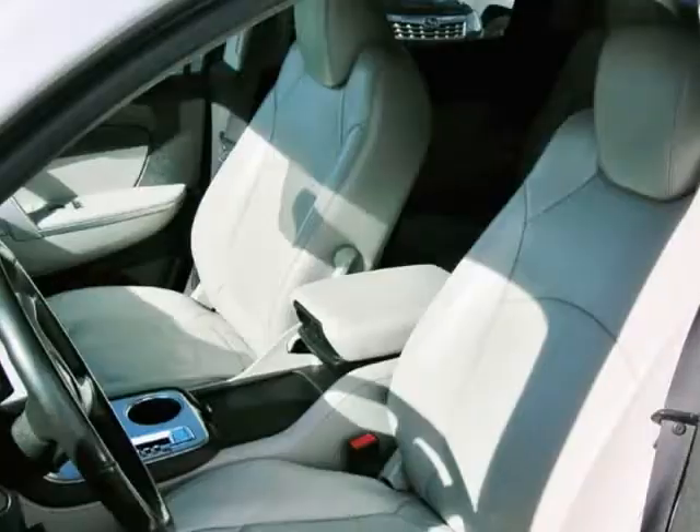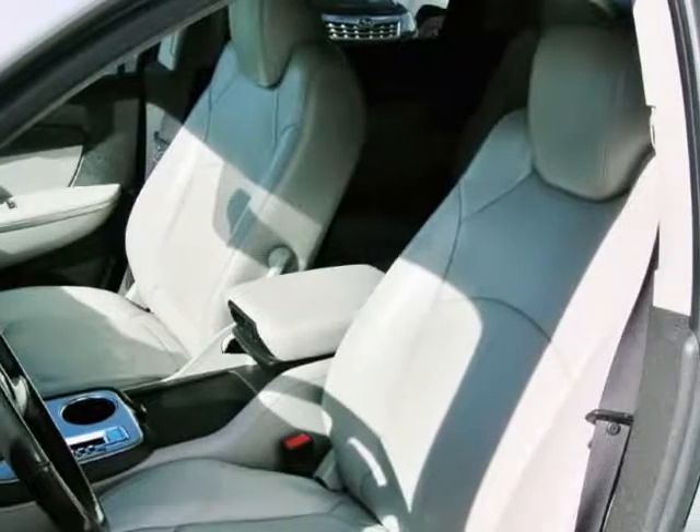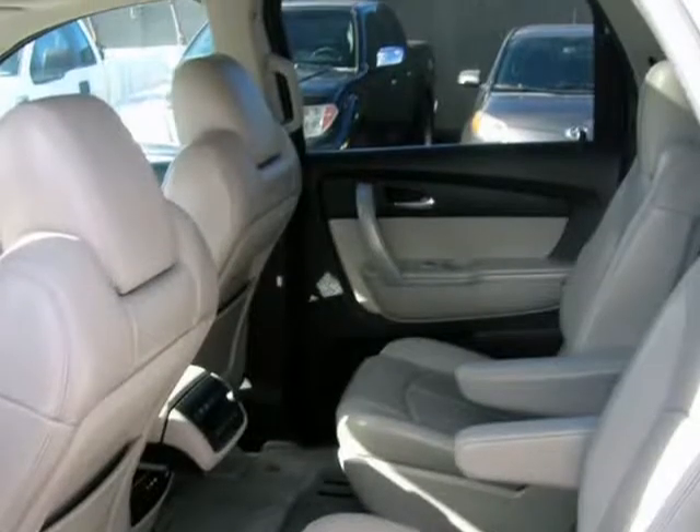Come take a test drive. This vehicle has been serviced and is ready to take home.